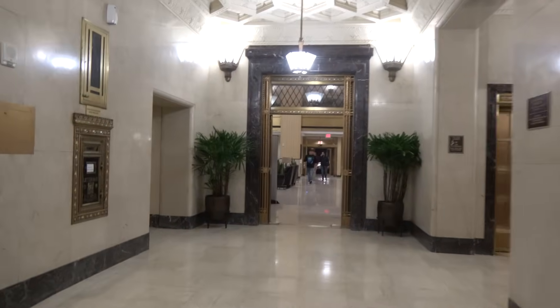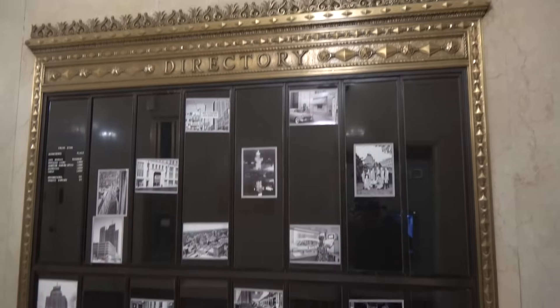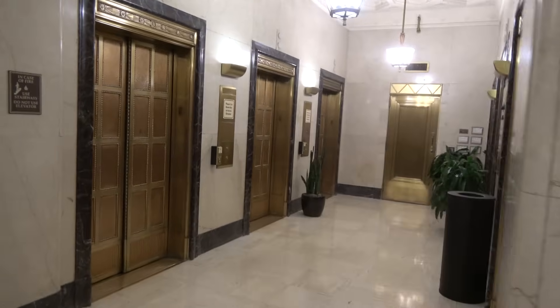As you enter this hotel you are introduced with neat historical architecture. Those over there are the main elevators right there.